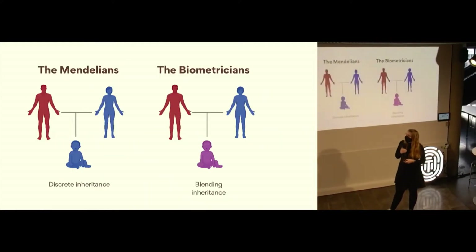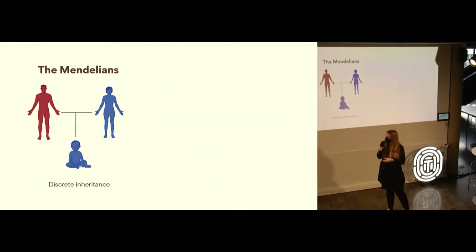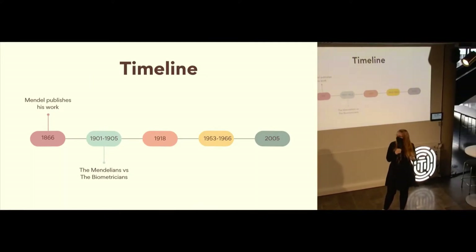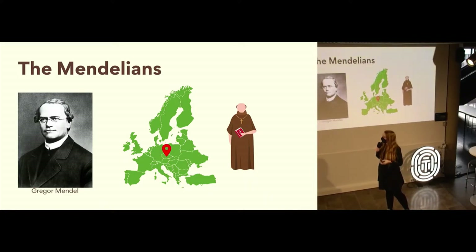As you might imagine, the Mendelians — there's a very famous person's name in there. In order to understand why the Mendelians believed in discrete inheritance, we have to go back to 1866, where a guy named Gregor Mendel published his work. Who was Gregor Mendel? He was actually born Johann Mendel in what is now the Czech Republic, and he was renamed Gregor when he enrolled in an order of Augustinian monks.